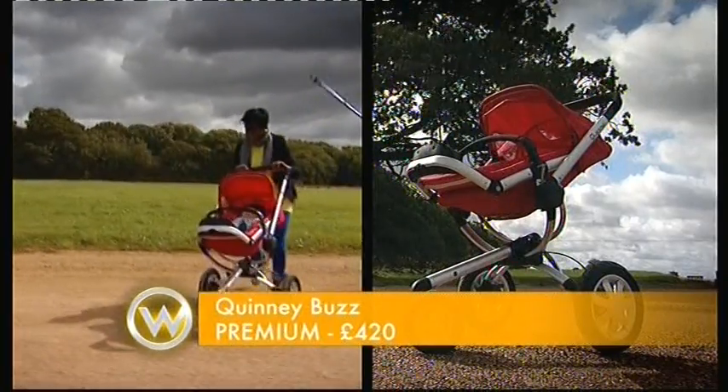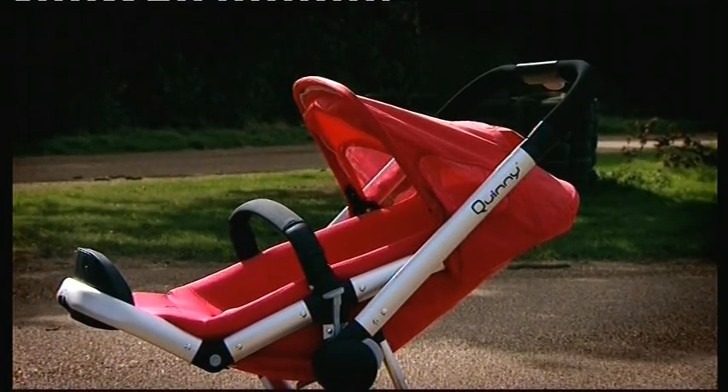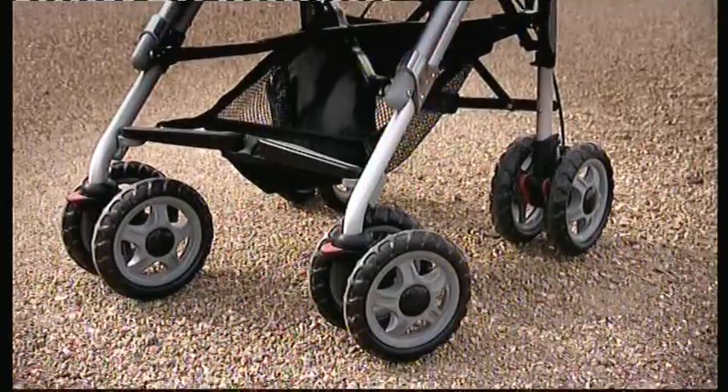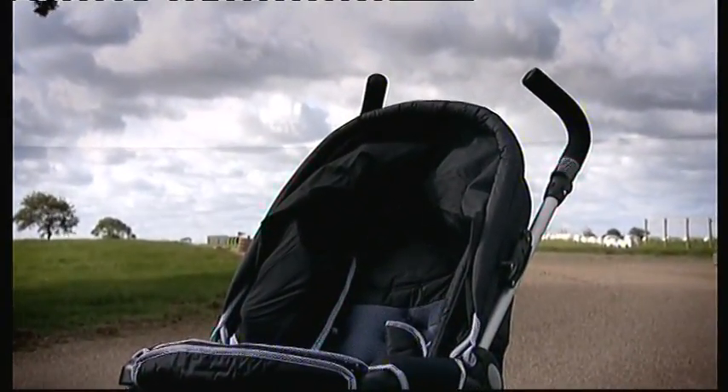In the maneuverability round, the Quinny Buzz proves you get what you pay for at £420. But at only £140, the budget McLaren cornered like a dream — they must have been getting tips from the Formula One team!